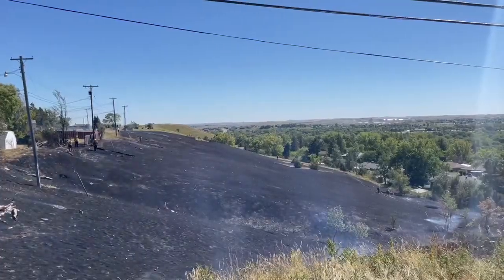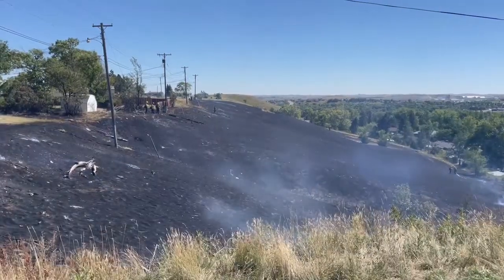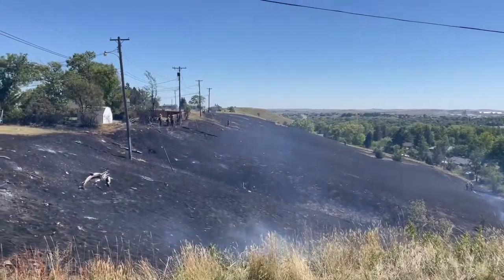Crews got called to a grass fire on Neptune Drive. When they got on scene, they obviously saw smoke and the fire was traveling quick. It was a very quick moving fire, but they were able to make a stop on the fire pretty quickly. It ended up being about two to three acres.